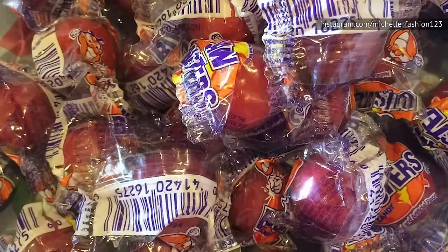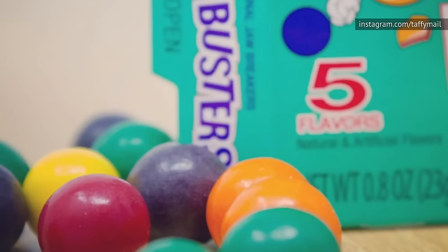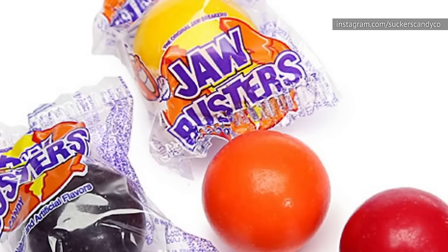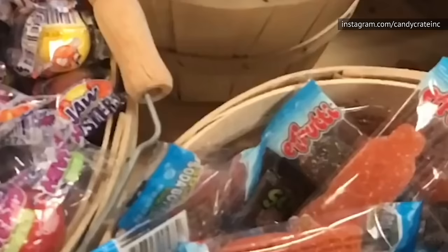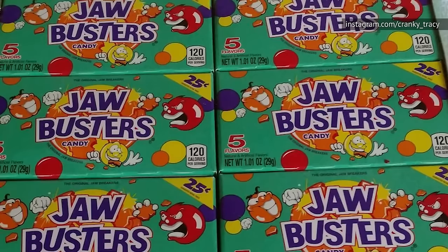Kids today just don't have the patience for Jaw Busters, which were first sold in 1919. Willy Wonka's Everlasting Gobstoppers had nothing on these candies. You didn't chew them, you didn't really suck on them either. You just kind of held them in your mouth until they disappeared or your cheek went numb, whichever happened first. The flavor tended to wear off after about five minutes, so you sometimes forgot it was even in there until you started drooling on yourself. Did anyone ever actually get to the end of one of these Everlasting Jaw Buster candies? We sure didn't, and we'd like them to make a comeback so we can try again.